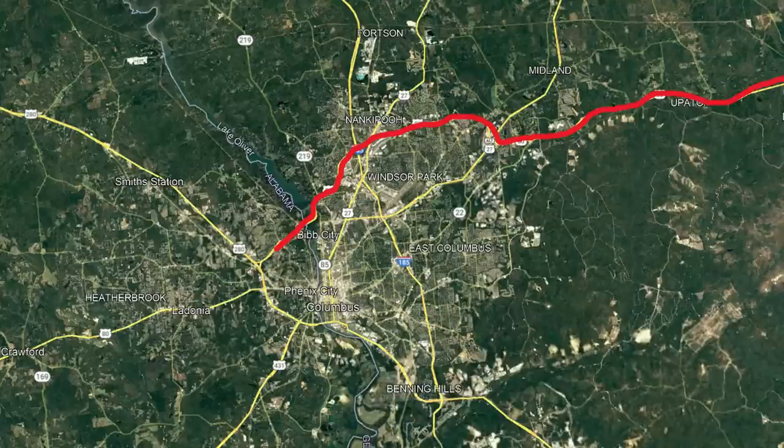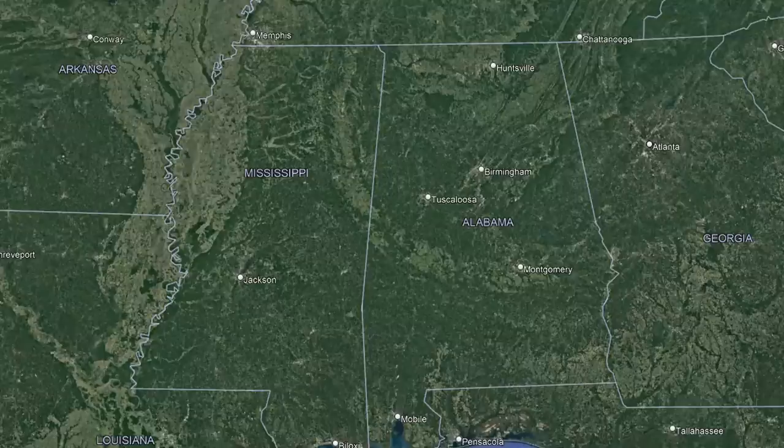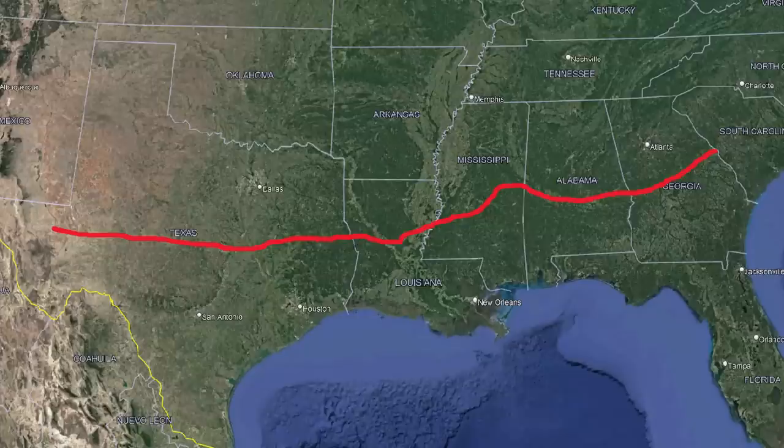In Georgia, cities like Columbus are still currently collecting data and simply looking into what this project would entail. The bill only designated the route but didn't provide any federal funds, which is still what they need. States like Alabama and Mississippi are still slower to start work on this highway — that simply doesn't concern them as much. So yet again, things still look to be stagnant for I-14.